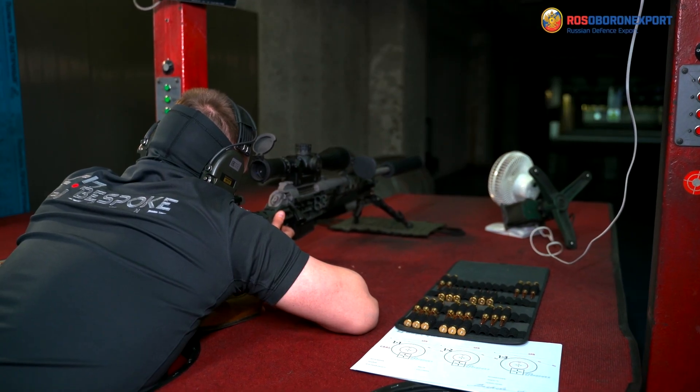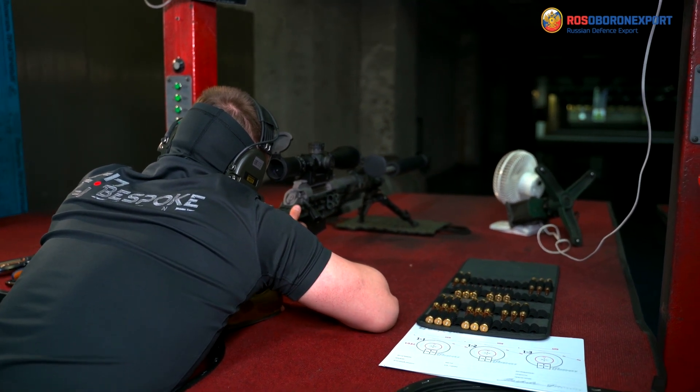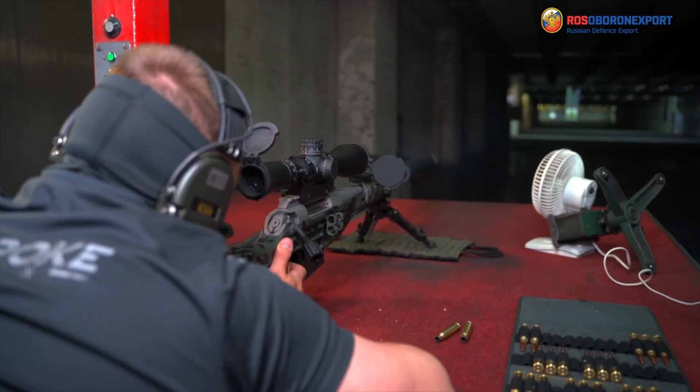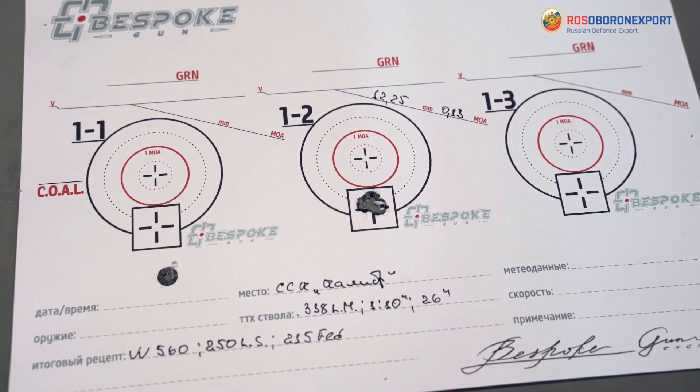Raptor ensures an effective impact at distances of up to 1,500 meters, while the maximum firing range is up to 2,000 meters. At the same time, the accuracy doesn't exceed 0.1 MOA.